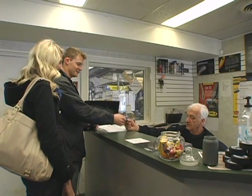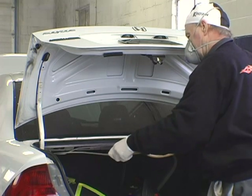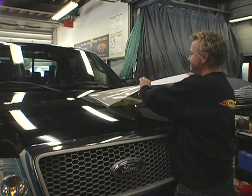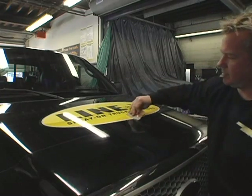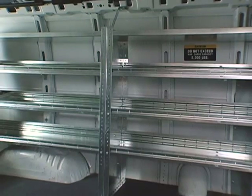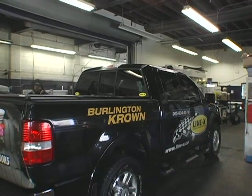Here at Burlington Crown, we do many different services for our customers. We do the Crown Rust Control application, which is the number one product in the market today. We do the LineX spray-in bed liners for pickup trucks. We also do Adrian Steel, which is upfitting of vans and turning regular empty cargo vans into work vans, putting ladder racks, shelving, partitions. We do window tinting.